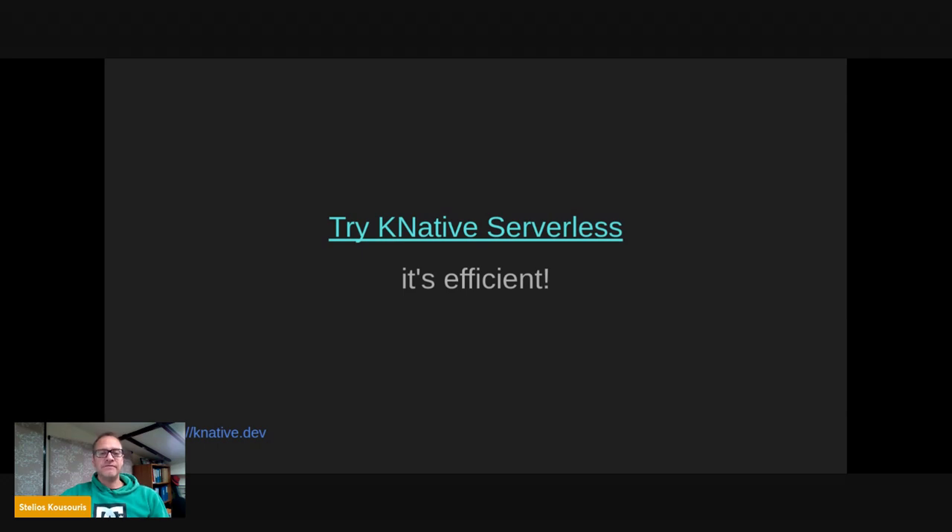Serverless had made me a more efficient developer like pizza delivery had done to the late night pizza meals. So go try serverless at knative.dev. It's efficient. Thank you.